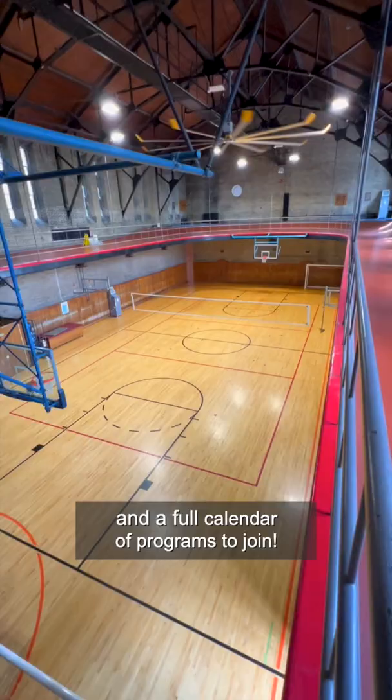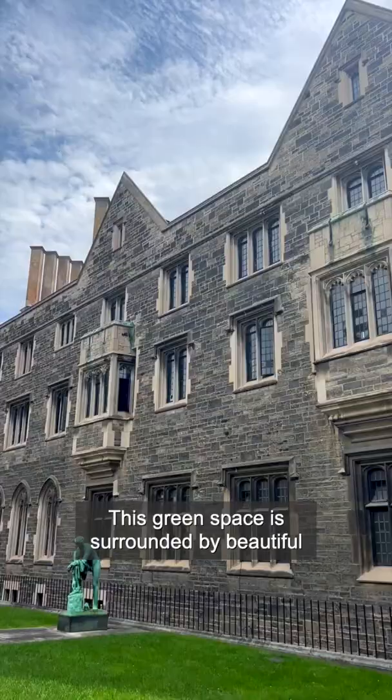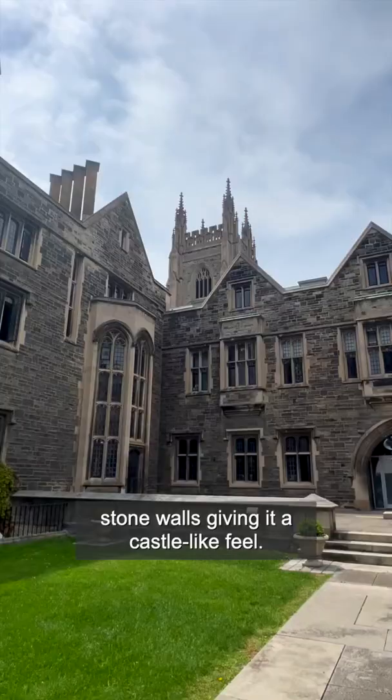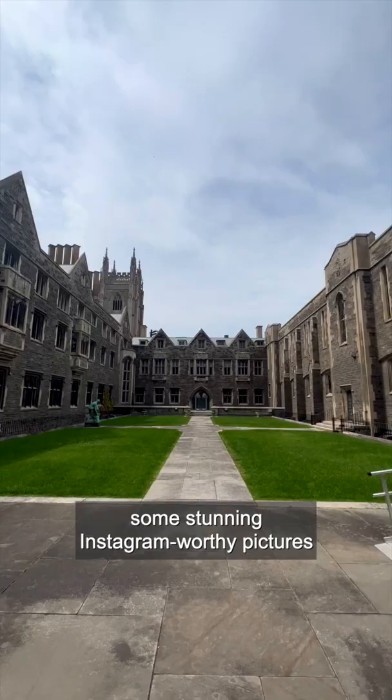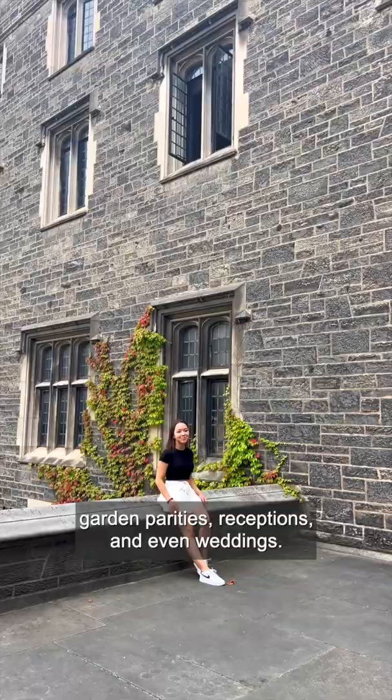Next is the Hart House Quad. This green space is surrounded by beautiful stone walls giving it a castle-like feel — a great place to take a break, or even to take some stunning Instagram-worthy pictures. No wonder this quad is the go-to space for garden parties, receptions, and even weddings.